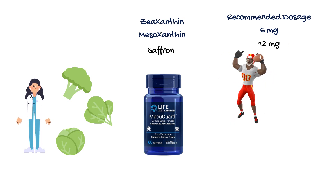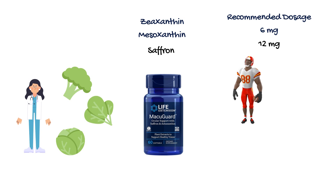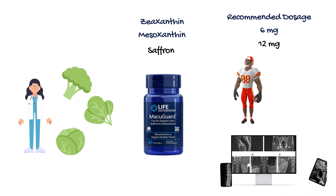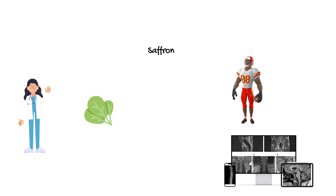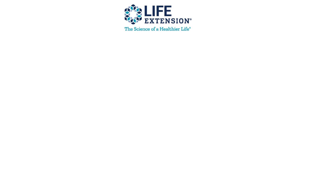I feel the Life Extension Macula Guard has helped prevent any further deterioration of my vision and has improved my vision in the 10 years that I've taken it, which is important given my profession of close-in computer work. A recent summary of the literature by Life Extension has also shown benefits of astaxanthin in cancer.